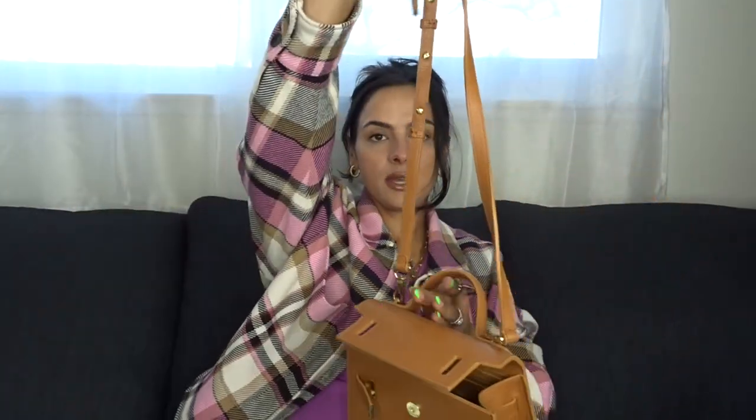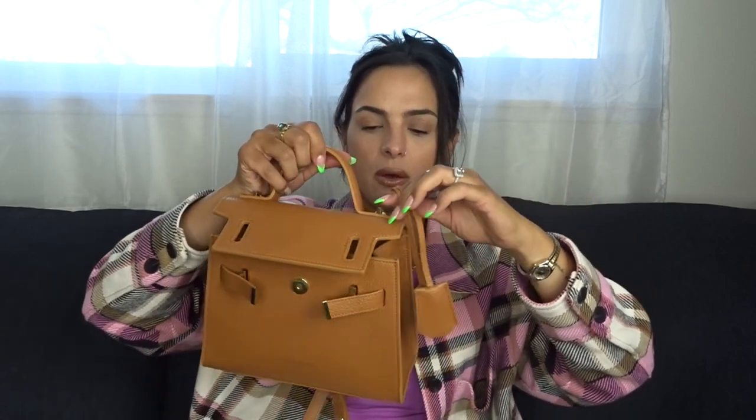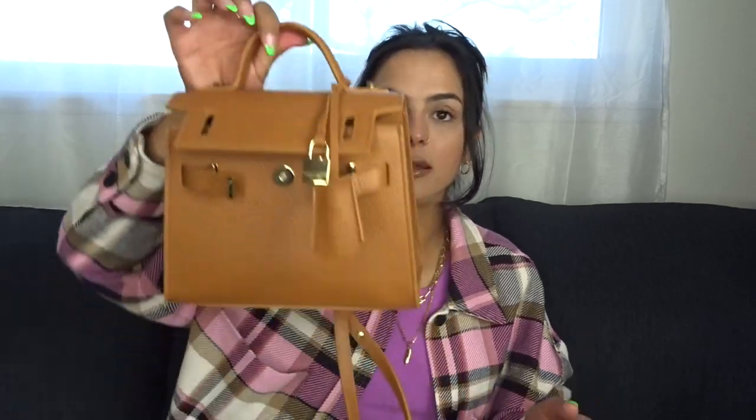Here it is with the strap, which is adjustable. I kind of want to make it a shorter length — with these bags I like it kind of higher so I have easy access to the top. For this little lock piece, I have to be 100% honest — when bags come with this I don't always put it on, but for the sake of the video I'll try to figure it out. Cute, super super cute.